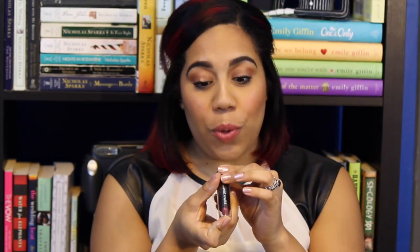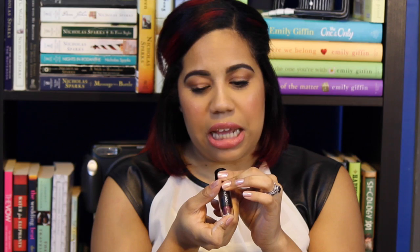This is a Wet n Wild Color Icon Coal Eyeliner in the color Calling Your Buff. My favorite nude eyeliner is the Rimmel, but this was 99 cents so I can't complain. Then I got another Wet n Wild, also 99 cents, in the color Blind Date. It's such a me color — it's just dark and vampy. I wear dark and vampy colors all year round, even in the summer when it's like 500 degrees, and I'm wearing a deep purple lip.